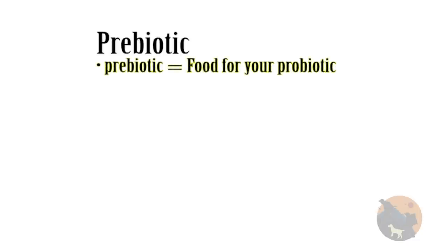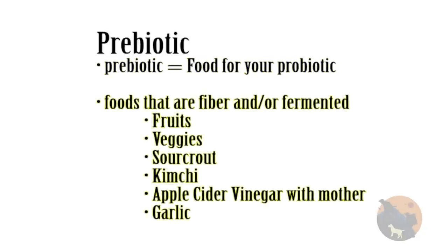Now that we have our perfect probiotic picked out, we need to talk about prebiotics. What is a prebiotic? It is simply food for your probiotics. If you want your gut to stay healthy, then you have to feed your bacteria. Prebiotic foods contain lots of fiber and fermented items — things like fruits, vegetables, sauerkraut, kimchi, apple cider vinegar with mother, and garlic.